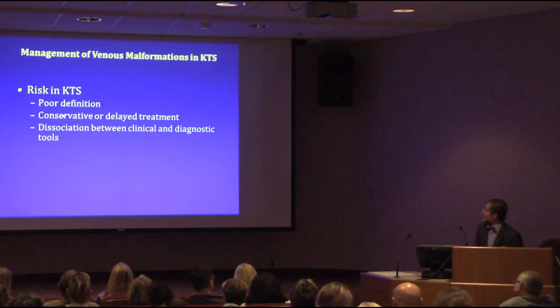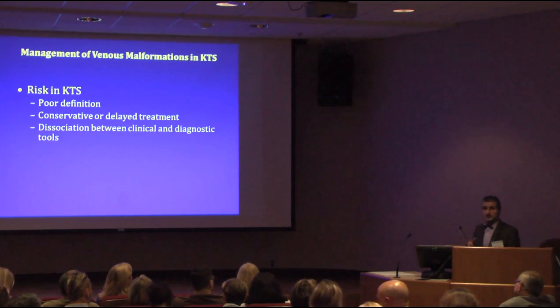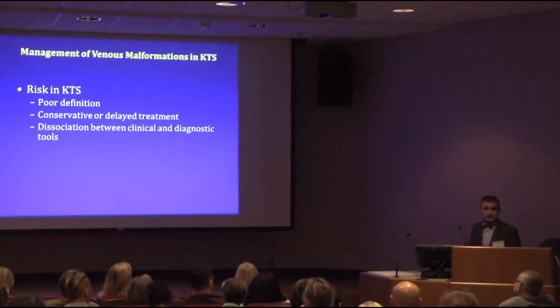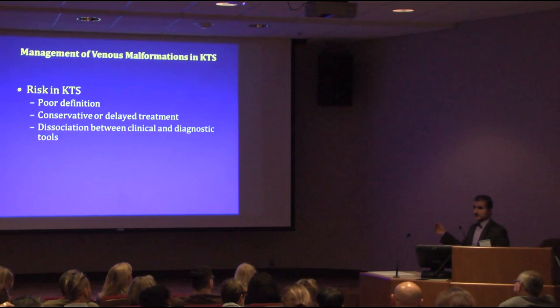I've also dealt with conservative treatment since I started this work with CLOVES patients. I'm not a big believer in conservative therapy if you can do something. If something is wrong and you can remove it, remove it; damage it, close it — do something about it rather than waiting until it becomes a real dependent risk.